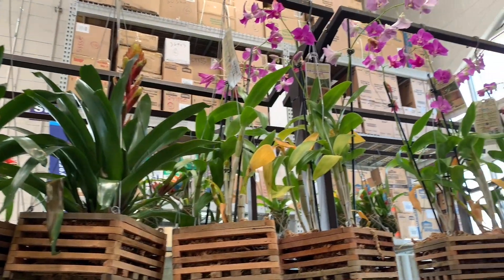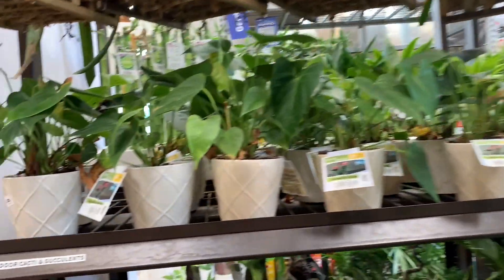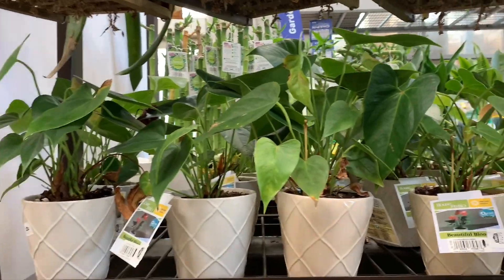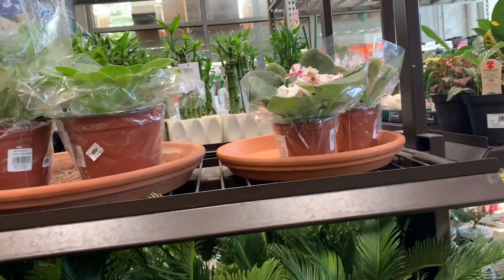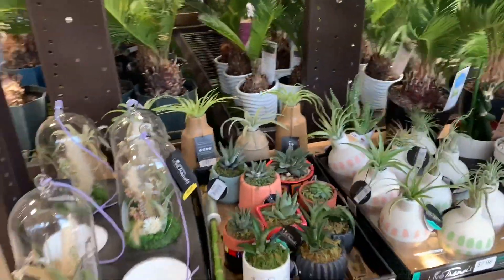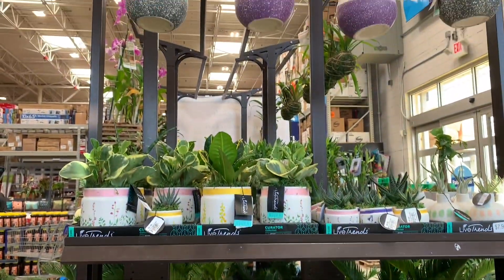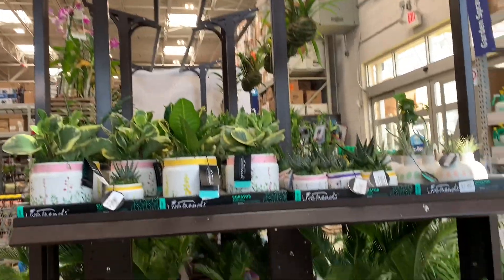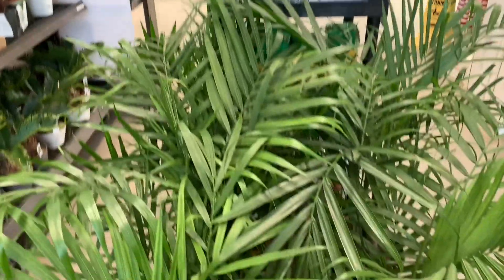They've got some bromeliads and orchids mounted in some sphagnum. They've got some Anthuriums. Some Violet Palms. And more of these guys. Some Ivy. More Ivy. And that's a Neon Pothos.